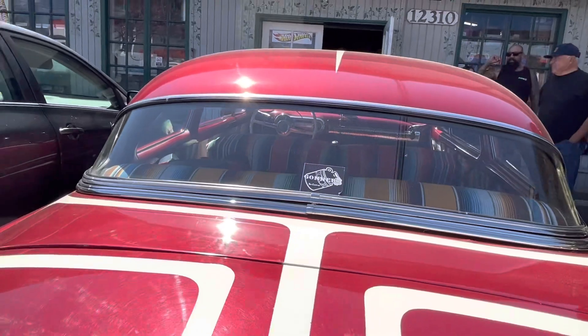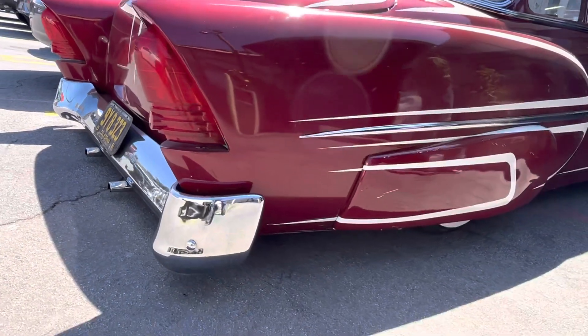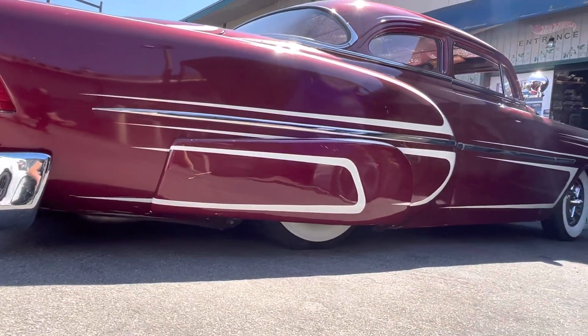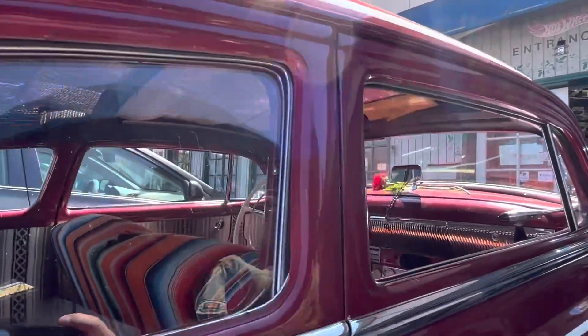Goners South Central — look at this, pretty cool guys. It's a 1953 Chevy. Look at the interior, man, it's thick too. Look at that.